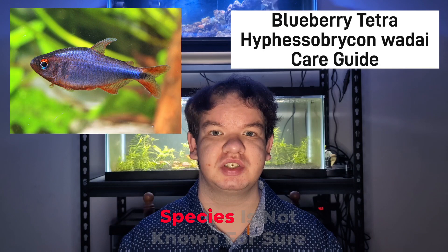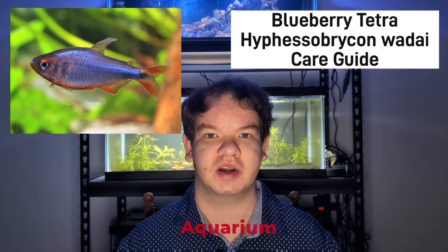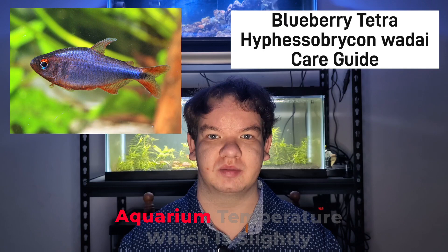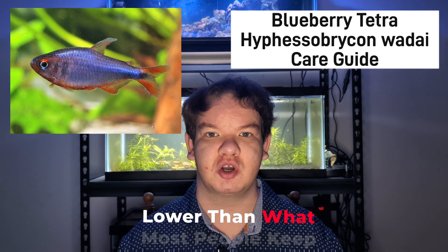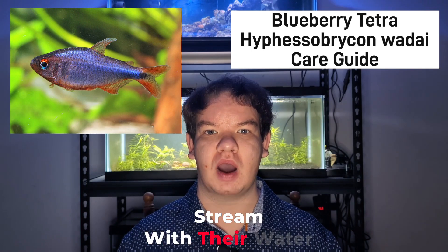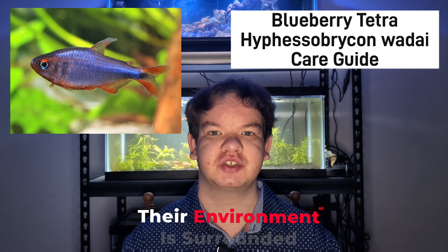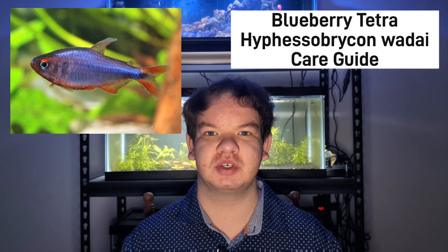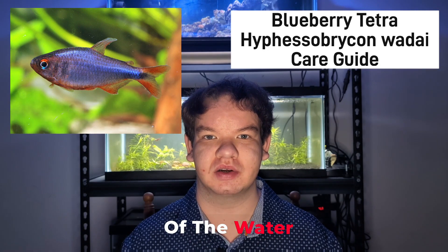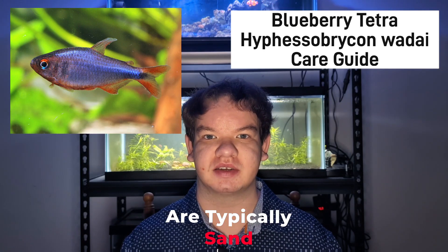The ideal temperature range for this species is not known for sure, but based on their habitat, the typical tropical aquarium temperature or the subtropical aquarium temperature, which is slightly lower than what most people keep it, is appropriate. The reason for this is because their habitat is a clear water stream with water flowing at a moderate to rapid rate, surrounded by riparian vegetation — vegetation that grows out of the water — mainly herbs and bushes, with a substrate of typically sand.